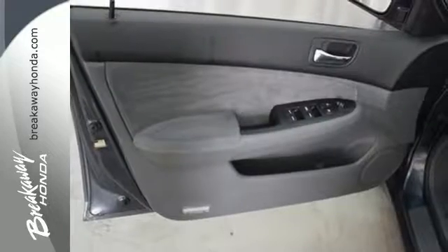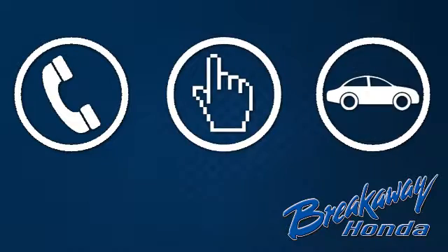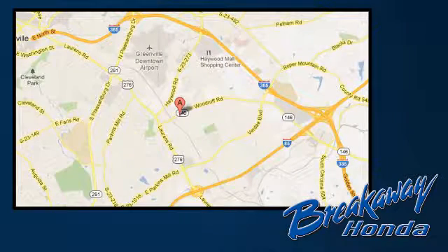Experience it for yourself when you test drive it today. Call, click or stop in today — we're conveniently located at 330 Woodruff Road in Greenville, South Carolina.